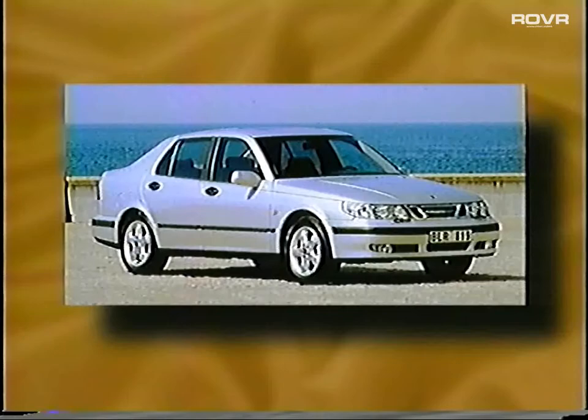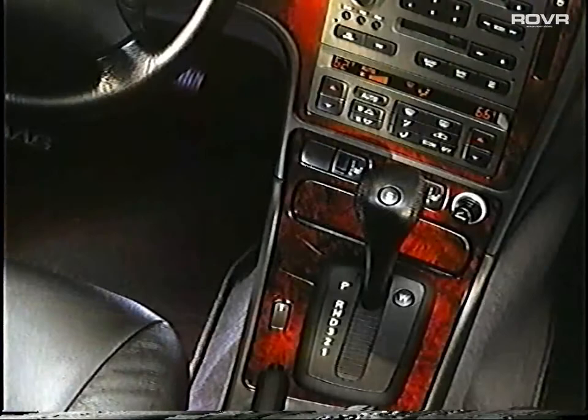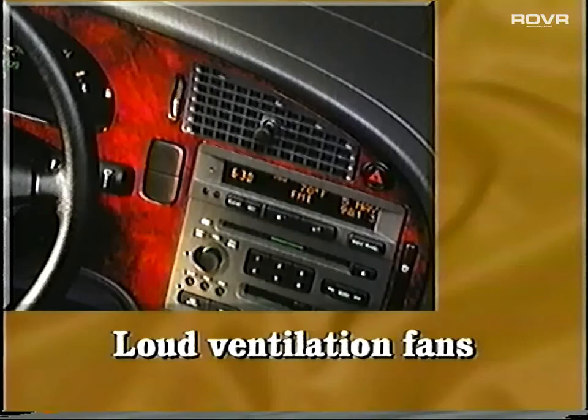The 1999 Saab 9-5 is another worthy competitor in the midsize sport luxury sedan segment. It's nimble and agile on the road, but with a bit too much lean in cornering. For those seeking luxury in addition to a sporty driving experience, this Saab unfortunately falls somewhat short. Invite your prospects that might be shopping Saab to closely examine the interior amenities. They'll find that the center console stack contains a stereo and heating controls — it's too wide, and it actually crowds the driver's right leg.